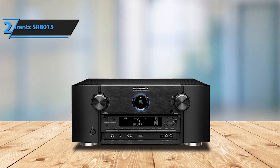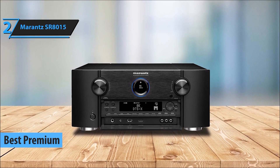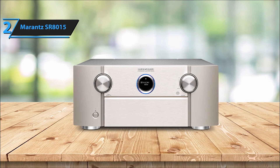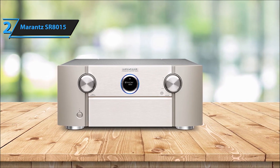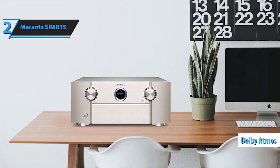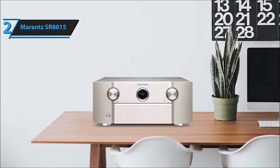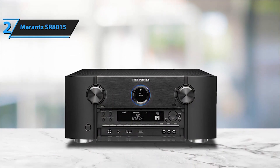Securing the second spot is the Marantz SR8015. This receiver redefines luxury with its premium audio prowess and cutting-edge features, delivering a cinematic experience that's second to none. Elevate your home entertainment with the Marantz SR8015 11.2-channel AV receiver, a powerhouse designed to deliver premium audio performance and advanced features. With a blend of Bluetooth and HDMI connectivity, this receiver seamlessly integrates into your setup, offering flexibility and convenience.